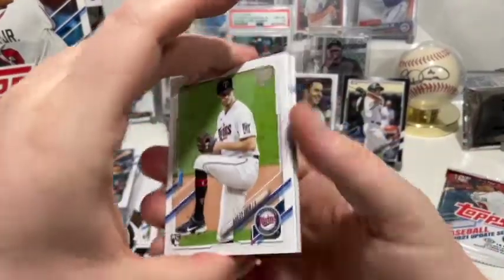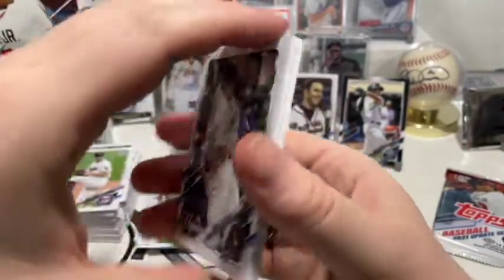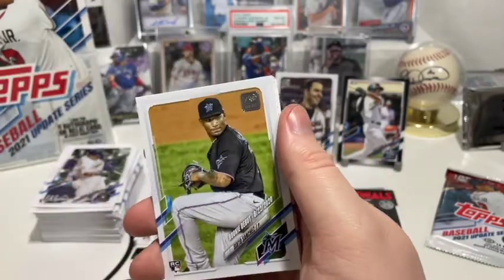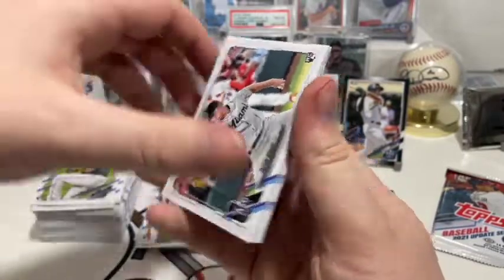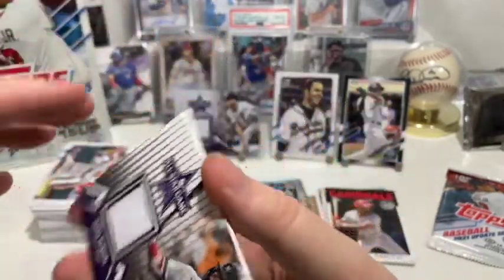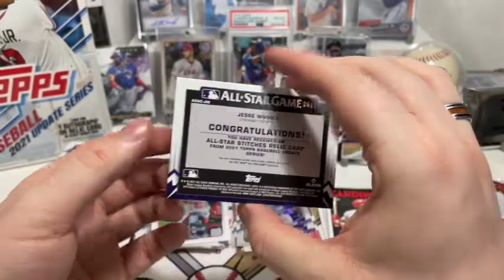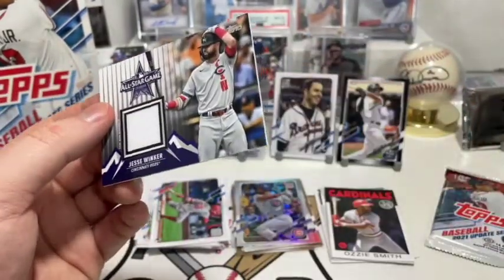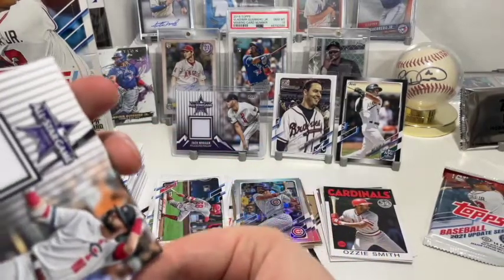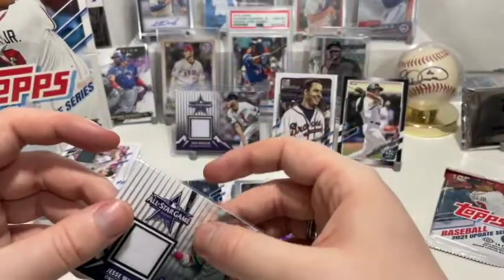We have Bailey Ober, Mike Minor, Daniel Vogelbach, Mario Feliciano rookie card, Andrew Knapp, Sixto Sánchez rookie debut, Trevor Rogers in the All-Star Game — pretty dope. Whoa, what — we got ourselves another relic! We got two for this box. We got an All-Star Game relic of Jesse Winker with the Cincinnati Reds. Wow, okay — that surprised me. We got two relics out of this box now. The question is whether these count or not as our guaranteed hit, but probably we just got lucky. That's the first time I've gotten a double pull like that — super cool!